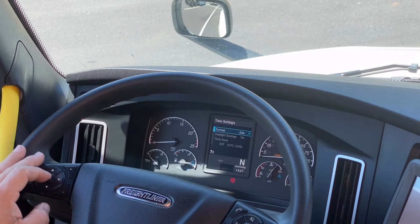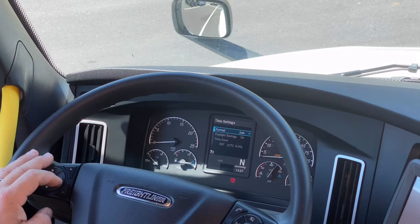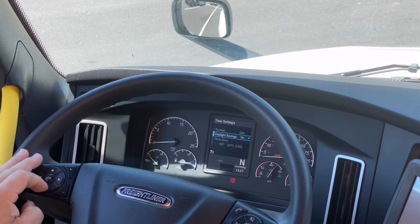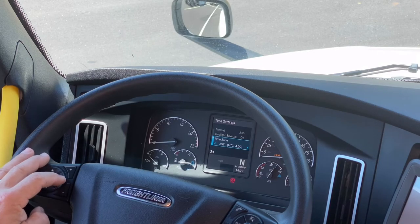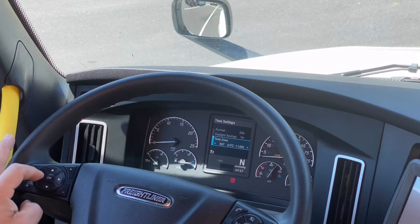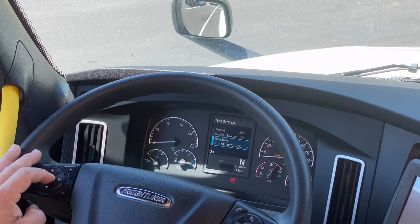Time is another function you can change. There's a 12-hour clock and a 24-hour clock option. It also has a selection for daylight saving time on or off, and a time zone setting. If you're doing a lot of West Coast driving you can set it to Pacific Standard Time. I like to leave these all on Eastern Standard Time unless the driver has a preference.